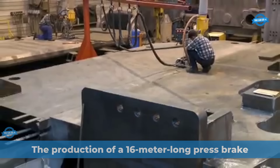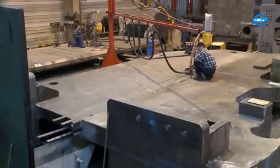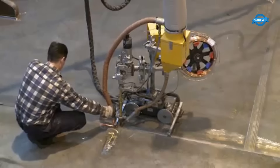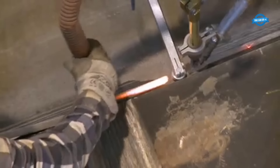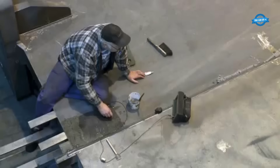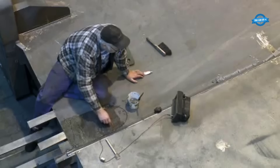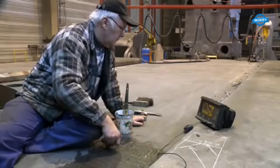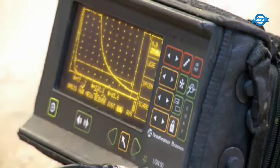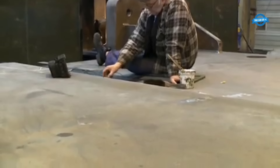GWF Mangale is a well-known manufacturer of high-quality large presses. One of their notable achievements was the production of an extraordinary 16-meter-long press brake as a standalone machine. The manufacturing process involved welding together multiple parts to create the sizable components. GWF Mangale emphasizes the quality of the welds, ensuring they surpass the quality of the base material — showcasing renowned German expertise.